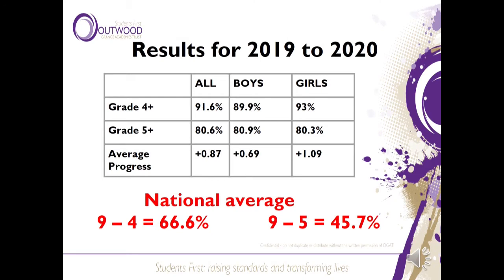Let's have a look at those results in a little bit more detail. For grade 4 passes, the girls outdid the boys. For grade 5 plus passes it was much more even, with the boys slightly ahead. Average progress again saw the girls beating the boys. Overall our results compare very favourably with the national average — the national average for 4 plus passes is only 66.6% and for 5 plus passes was only 45.7%.